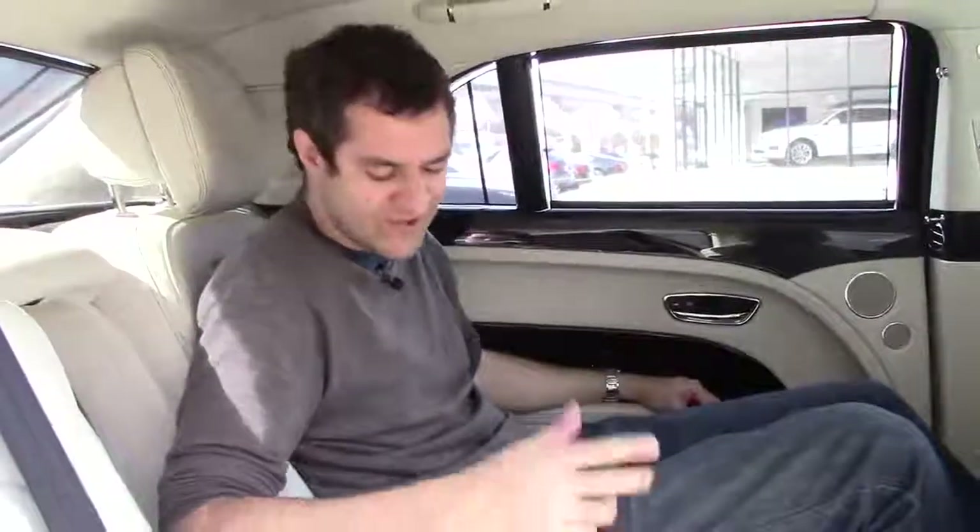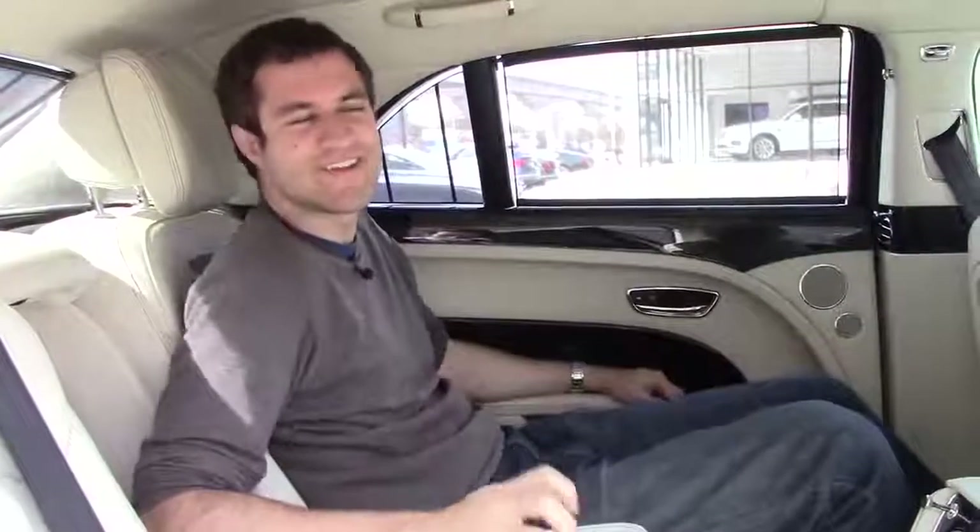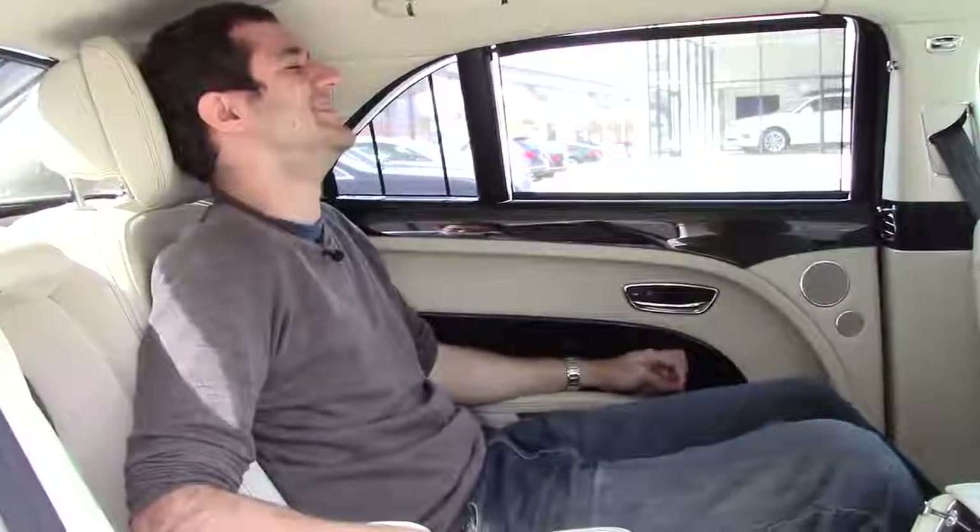Of course, what would a rear seat in a car like this be without a massaging function? This has that too. I've now pressed it. To complete my rear seat experience, I reach up to the ceiling, push a button, and the rear sunshade closes. So now I'm sitting in a sunshaded massage cocoon as I drive down the road.